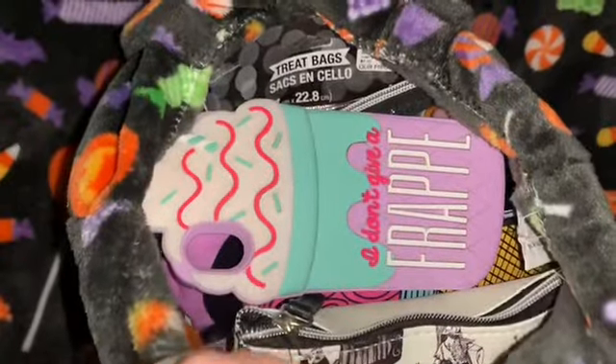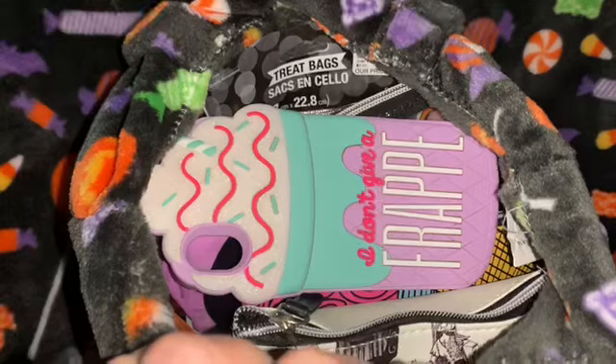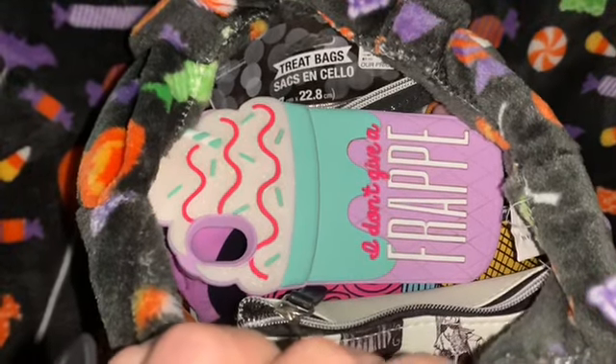Now for a look inside the bag — you can see it is packed full, as all my bags always are. I'll just set it to the side and start pulling things out.